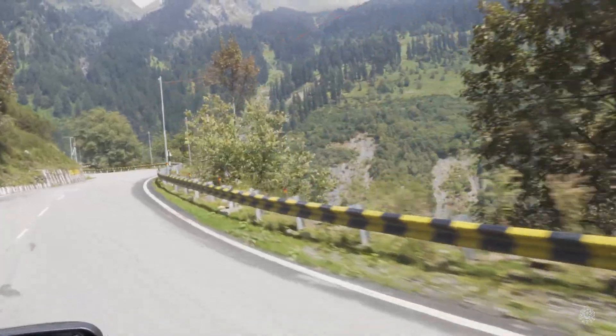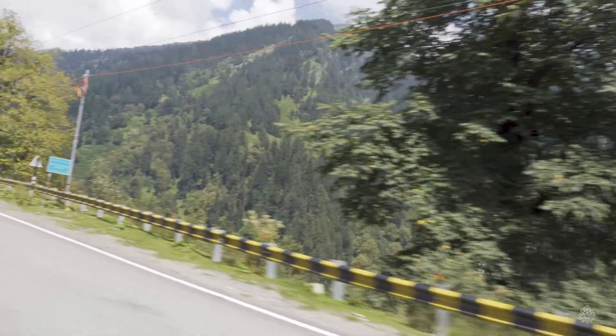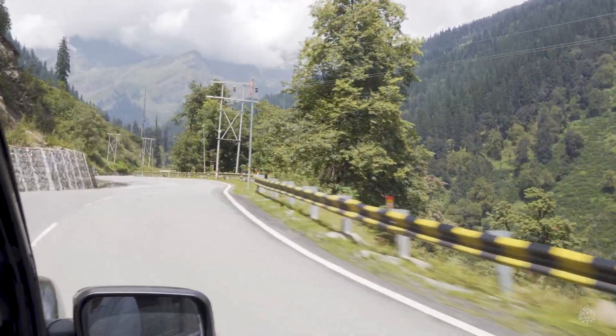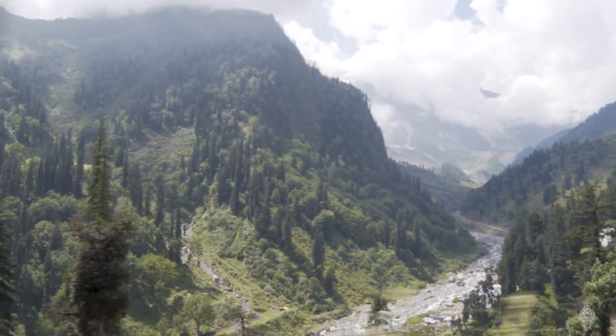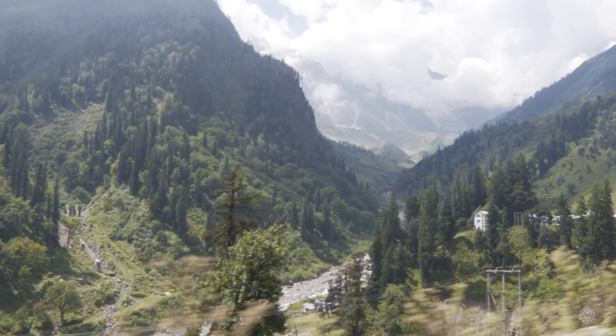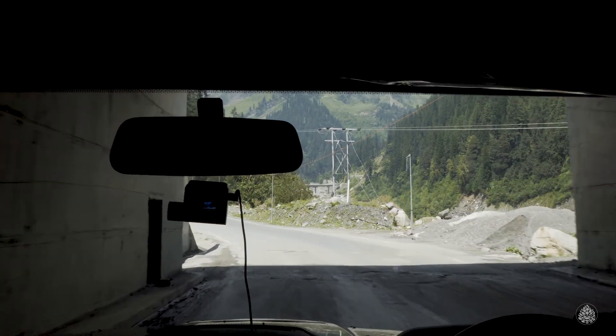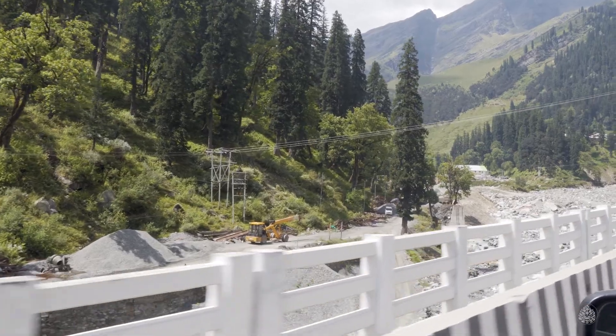Yes, you need a permit to visit Rohtang Pass. The local administration has put a cap on the number of vehicles that can visit Rohtang Pass following orders from the National Green Tribunal. Only 60 petrol vehicles and 40 diesel vehicles are allowed to go to Rohtang Pass daily.